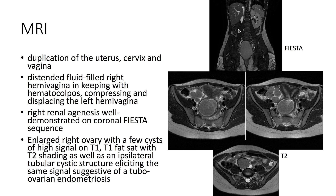There's right-sided renal agenesis, and there's an enlarged right ovary with a few cysts, as well as an ipsilateral tubular cystic structure eliciting the same signal, suggestive of tubo-ovarian endometriosis.